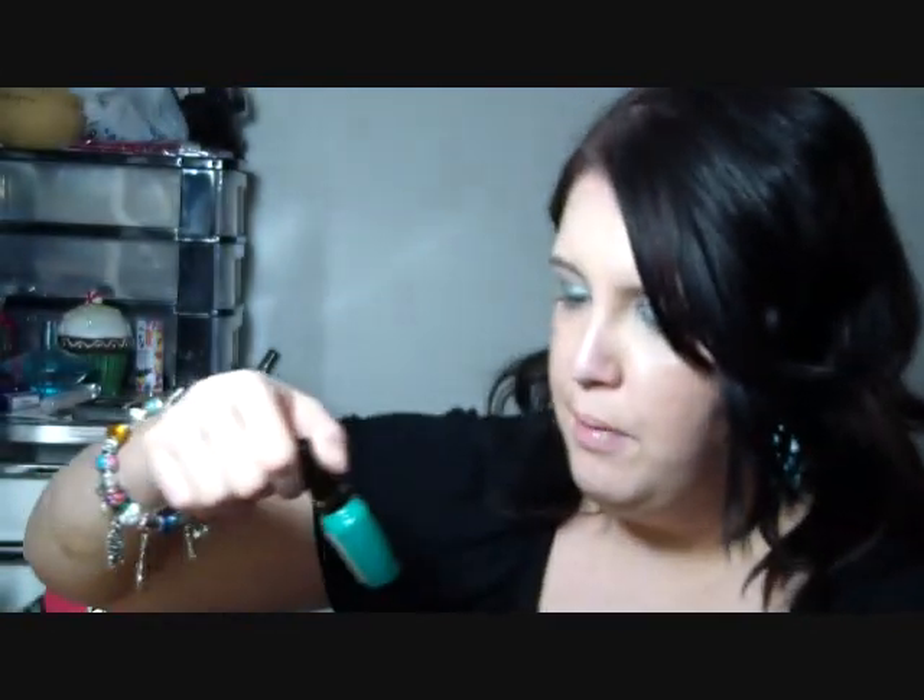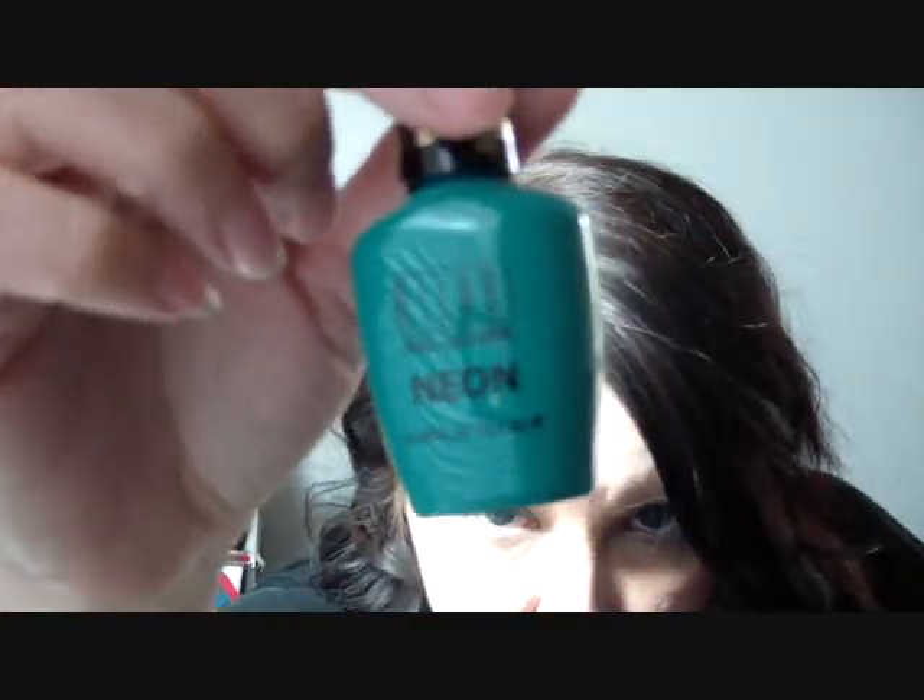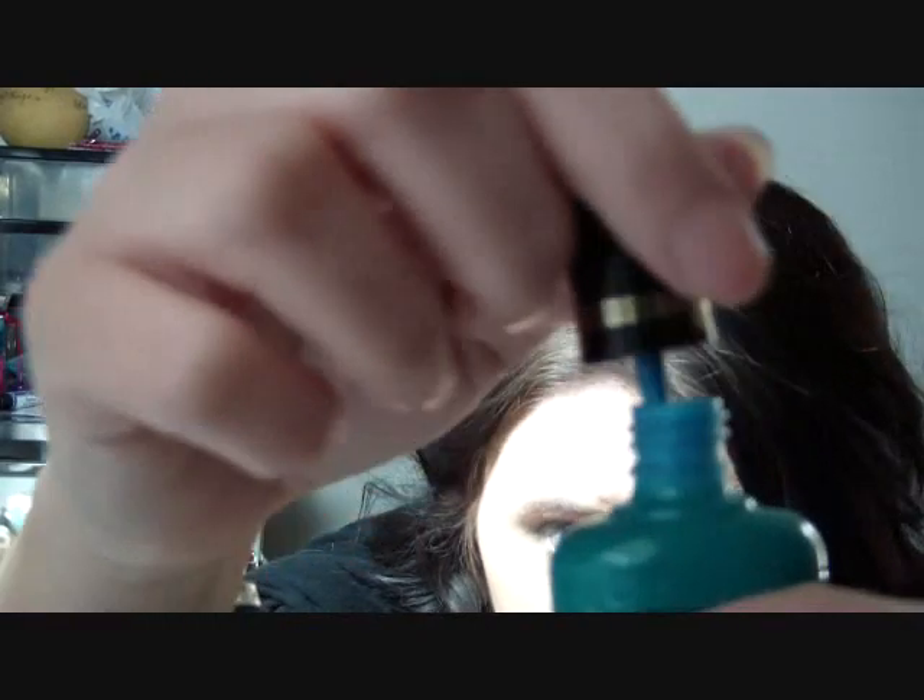She also sent me this Milani neon nail polish — this is my first Milani nail polish and it's in the color 504 Fresh Teal. The color on the bottle is actually the nail polish color; I thought it was just decorative but it's that vibrant, beautiful color. Isn't that beautiful?